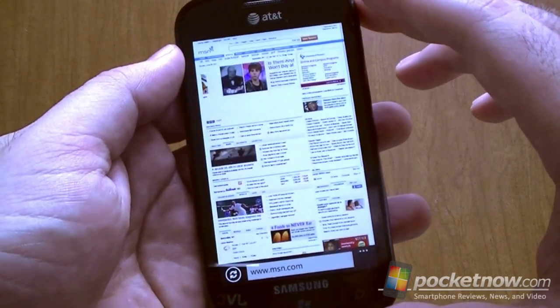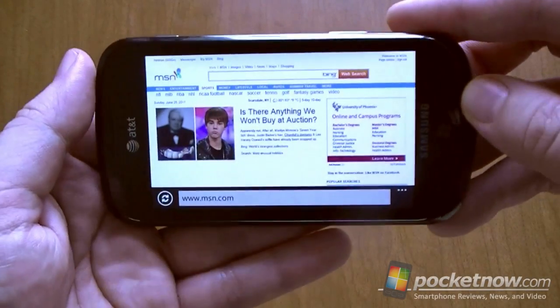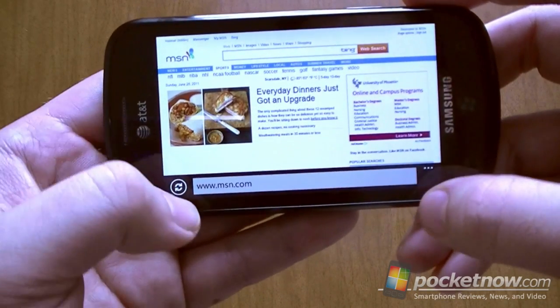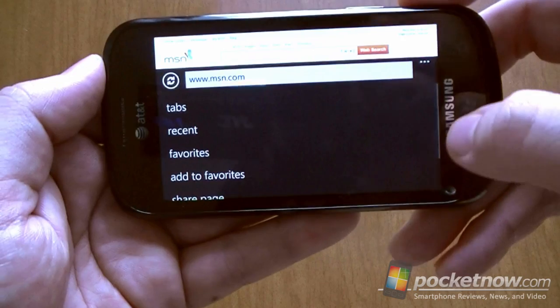Internet Explorer — now you remember with the regular Windows Phone 7, if you were in landscape mode you couldn't do anything except type an address. But now we've got our menu, so that's accessible again.